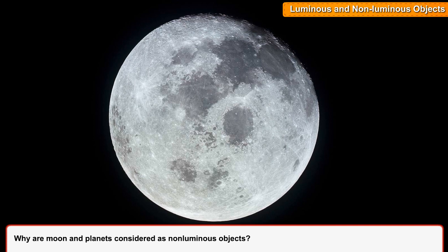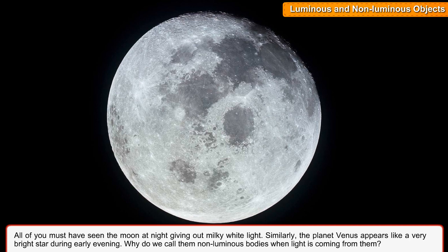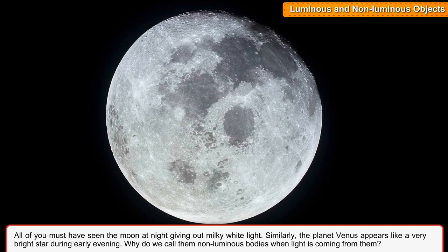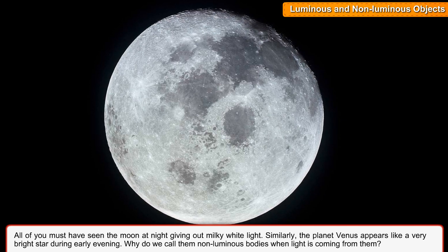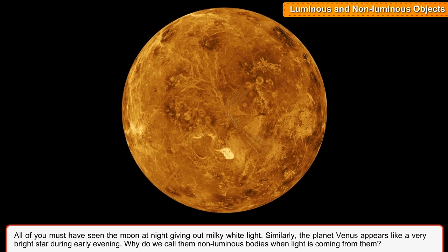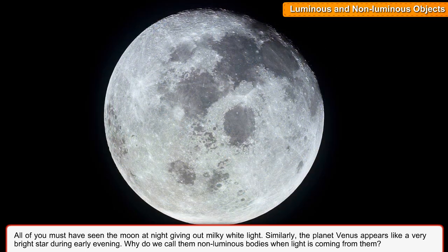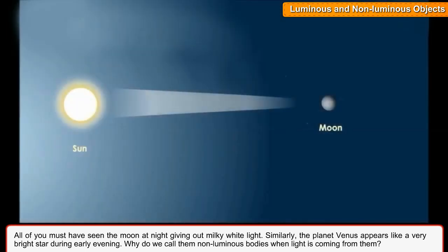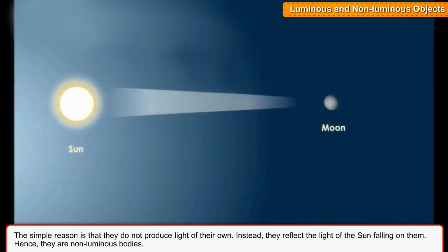Why are moon and planets considered as non-luminous objects? All of you must have seen the moon at night giving out milky white light. Similarly, the planet Venus appears like a very bright star during early evening. Why do we call them non-luminous bodies when light is coming from them? The simple reason is that they do not produce light of their own. Instead, they reflect the light of the sun falling on them.